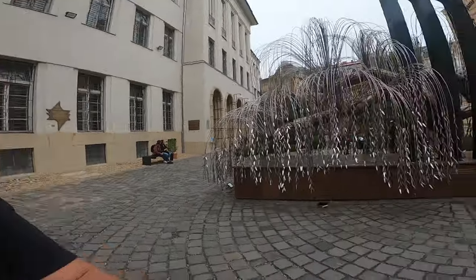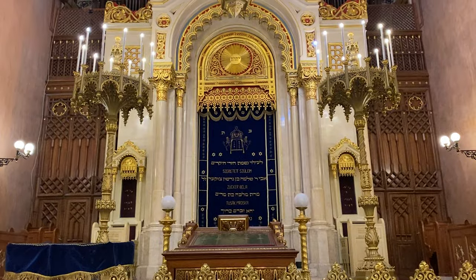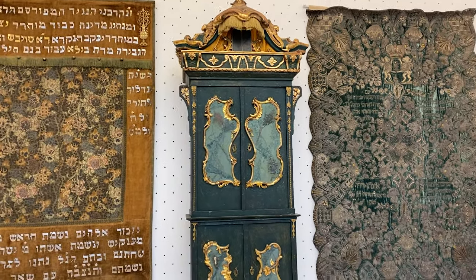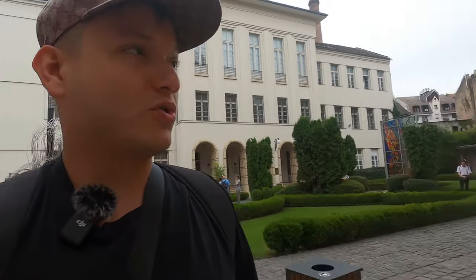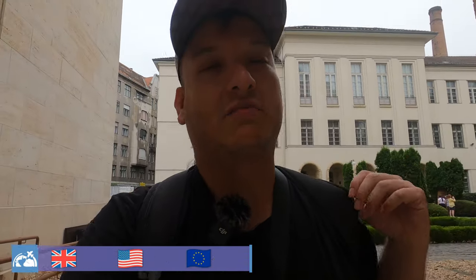You need to dress properly when visiting — long trousers are required and they check at the entrance. They kept my drone but returned it at the end of my visit. The ticket gives access to the synagogue interior, the Jewish museum containing important Jewish artifacts, the courtyards, and the memorial site. I thought it was a bit expensive but definitely worth it.